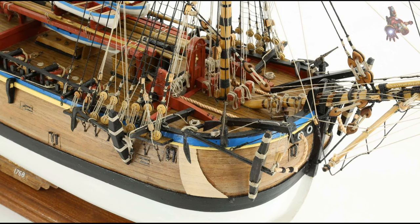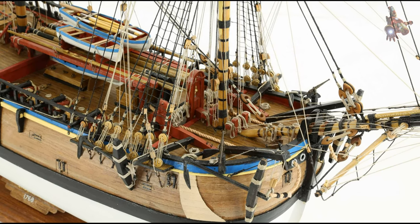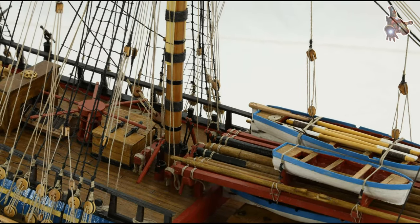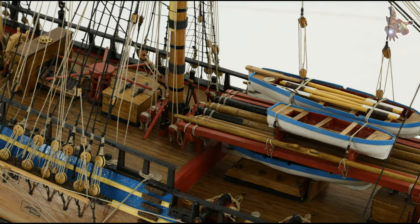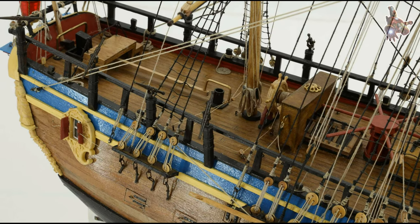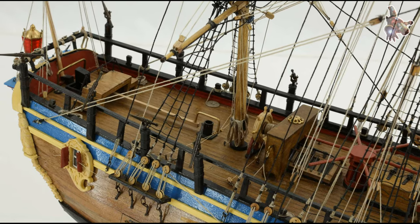On April 19, 1770, Cook and his crew sighted the east coast of Australia, which they initially called New South Wales. Cook's expedition became the first recorded Europeans to make contact with the eastern coastline of Australia.